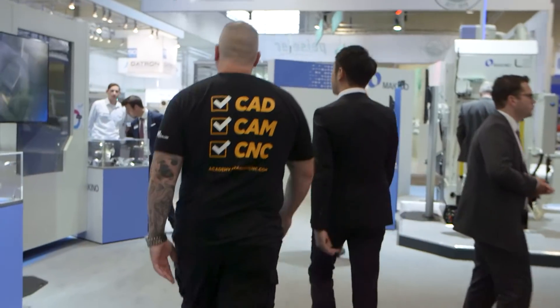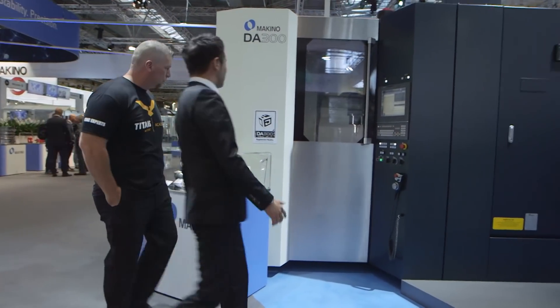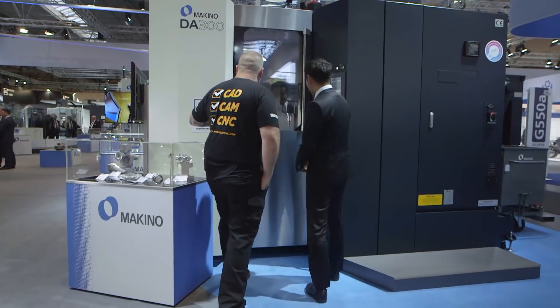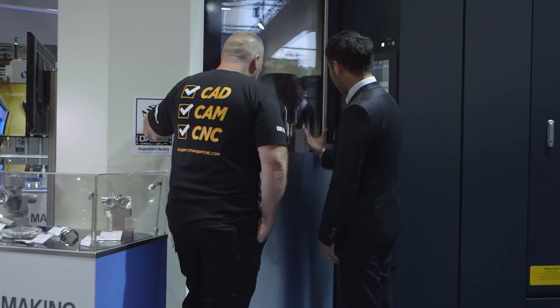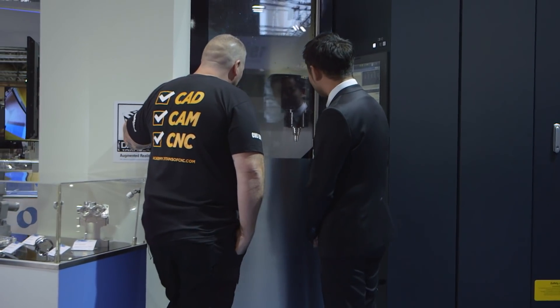Oh man, this thing is fast! It is. Absolutely incredible. So Titan, there's another new vertical 5-axis machining center I'd like you to see. Rather than me just talking about it — the C-axis is 120 RPM. 120 RPM — it's a very quick motion.